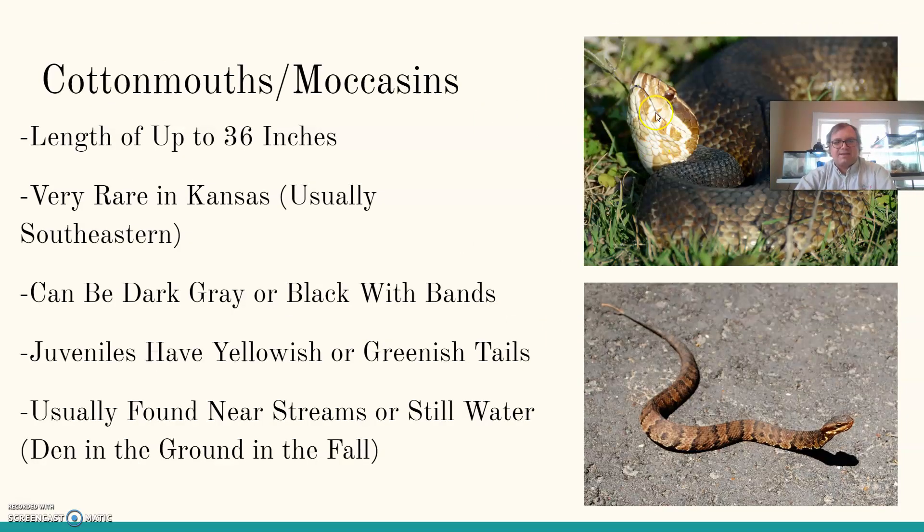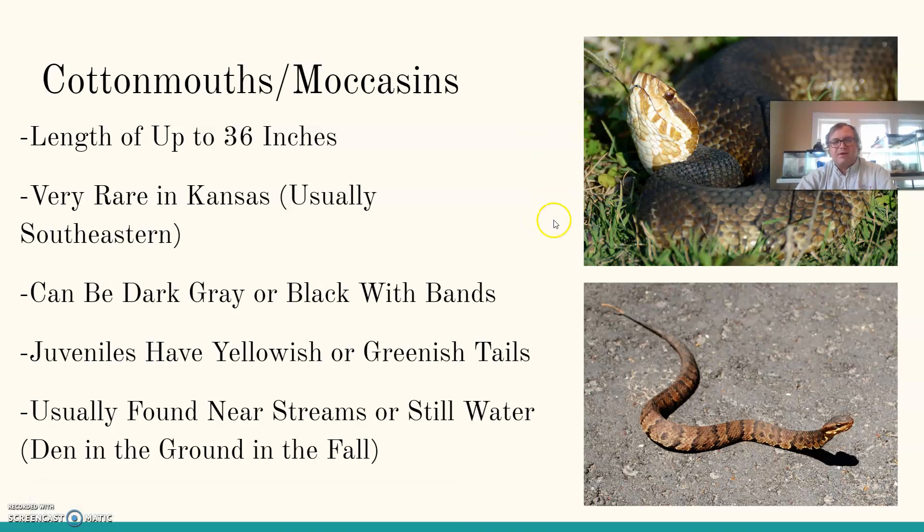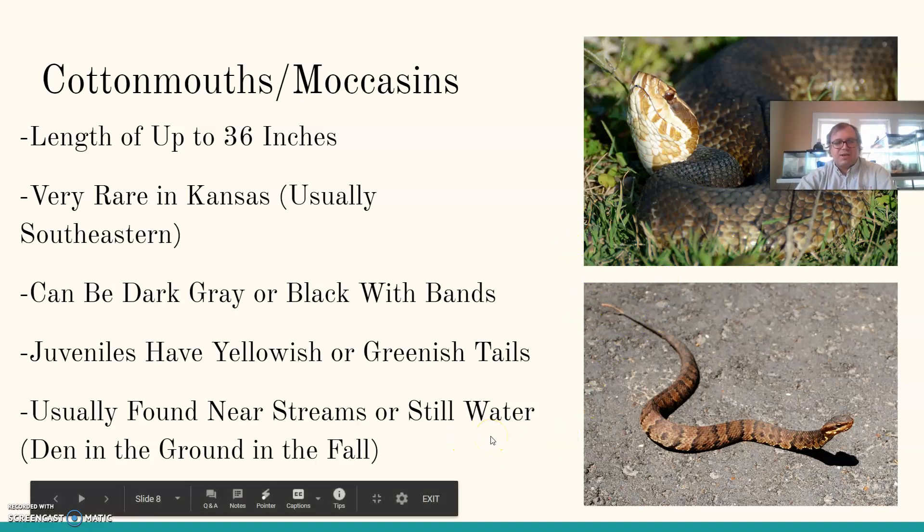Cottonmouths or water moccasins get up to about 36 inches in length. They're very rare in Kansas. Most of the time when people encounter a water snake and say they saw a cottonmouth, chances are it's a different type of non-venomous water snake that's also dark in coloration. But if you're in very southeastern Kansas, you might bump into these. They can be dark gray or black with bands. Juveniles have those yellowish or greenish tails. They're usually found near streams or still water, and in the fall they'll den in the ground.